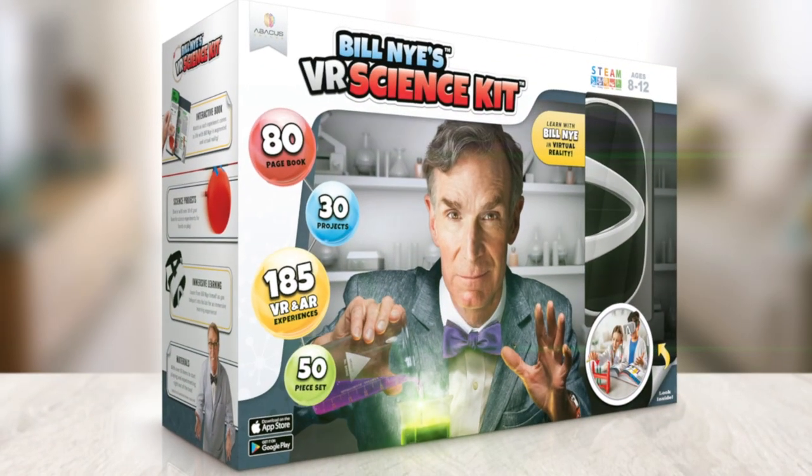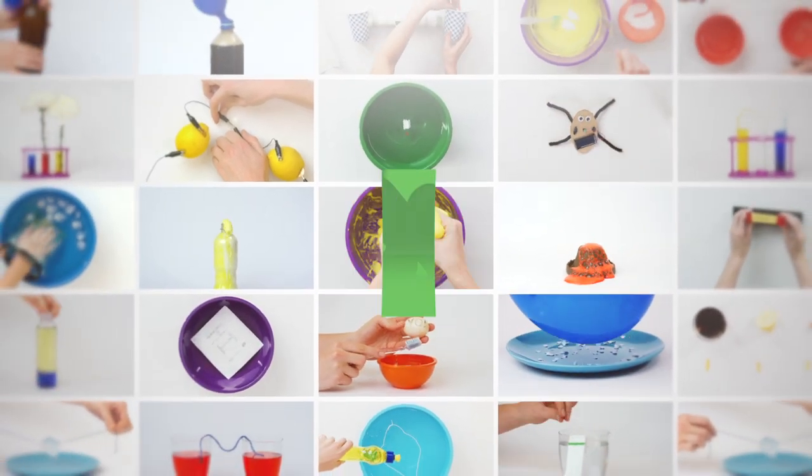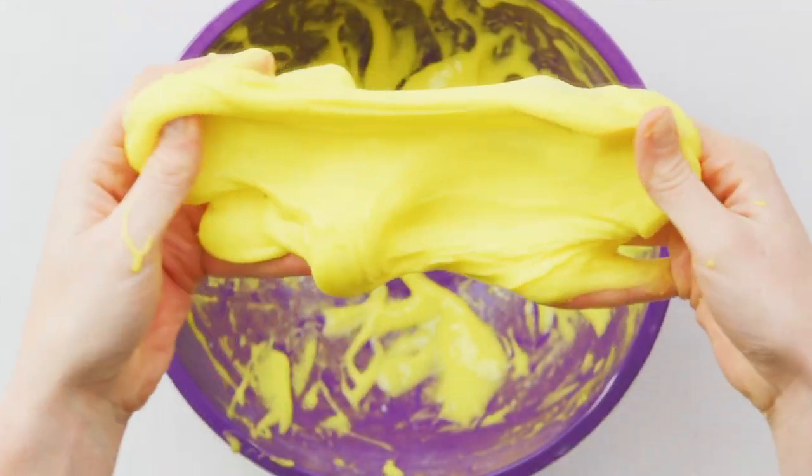Hi, Steve with Abacus. We have partnered up with Bill Nye, the science guy, in this amazing VR science kit for kids. This 50-piece set includes 30 of your favorite science projects, from rockets and slime to crystals and circuits.